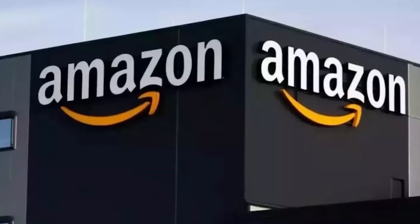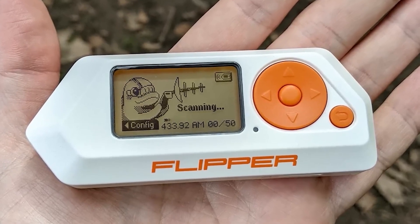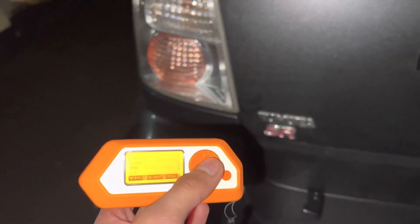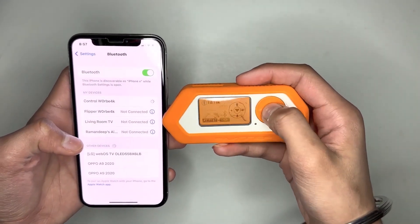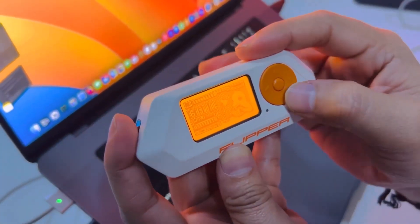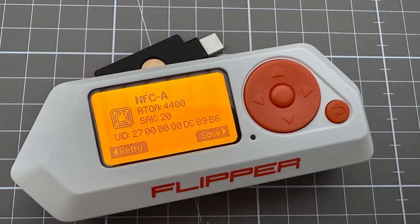However, the hacking device is still available for purchase on Amazon and the maker's official store. Flipper Zero has a range of capabilities including activating doorbells, performing replay attacks to unlock cars and open garage doors, and cloning a wide variety of digital keys, making it a dangerous hacking tool. The price of the Flipper Zero on Amazon is $39.99 for the five-in-one protective case set.